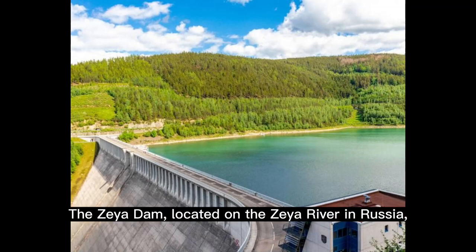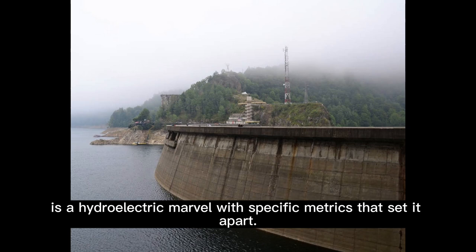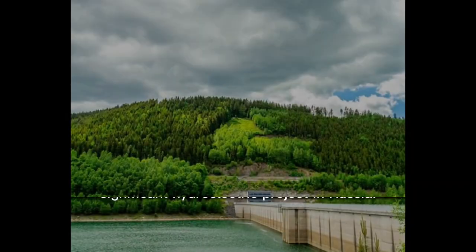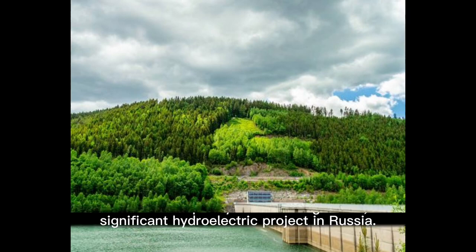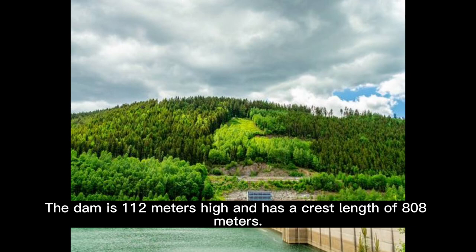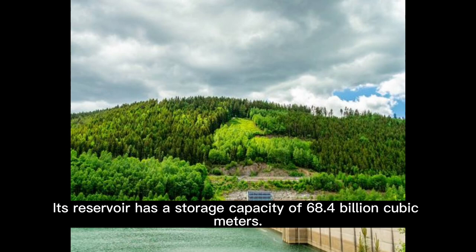The Zeya Dam, located on the Zeya River in Russia, is a hydroelectric marvel with specific metrics that set it apart. With an installed capacity of 1,330 megawatts, it is a significant hydroelectric project in Russia. The dam is 112 meters high and has a crest length of 808 meters. Its reservoir has a storage capacity of 68.4 billion cubic meters.